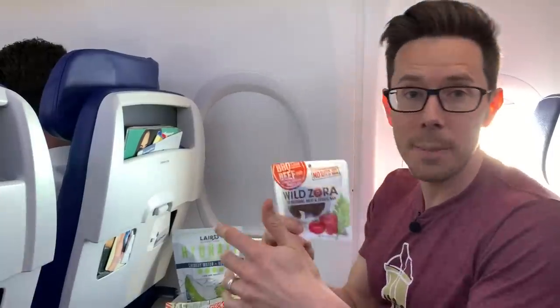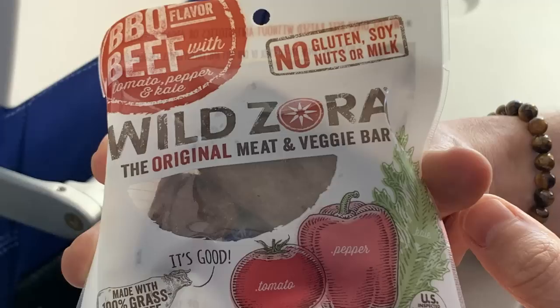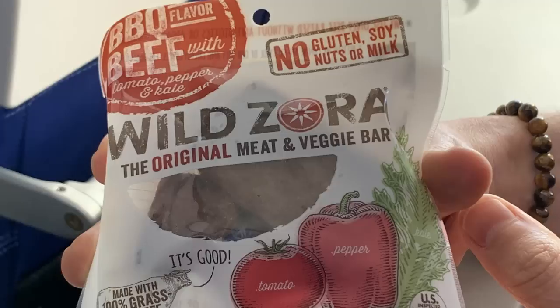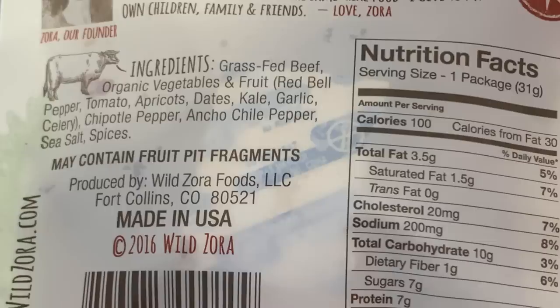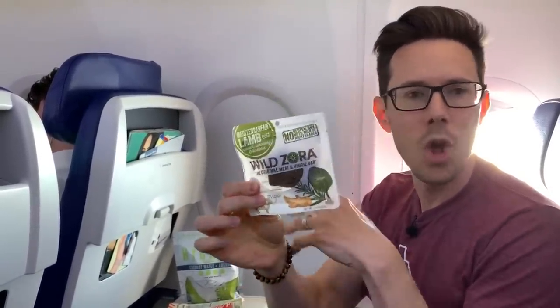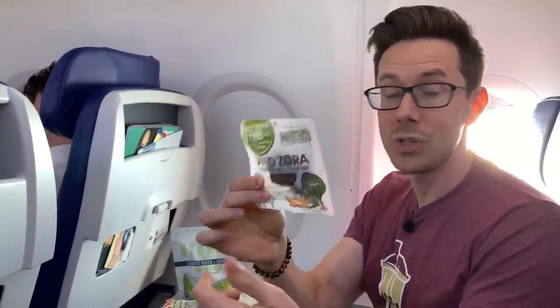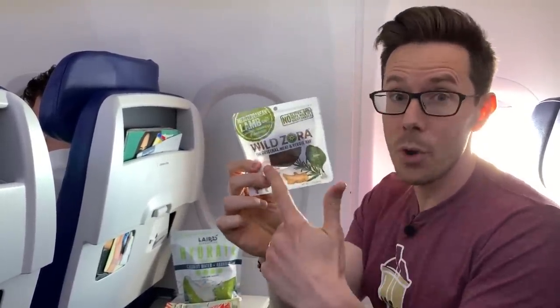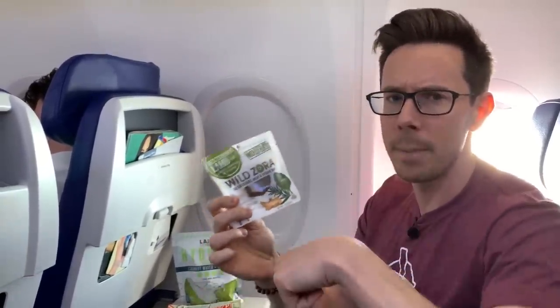Then we go to snack bars. There are a lot of Bobby-approved snack bars. This one I've never seen in a store — it's only online. It's a meat and vegetable bar. Look at these ingredients: 100% grass-fed beef with bell peppers, apricots, kale, and spices. They have a lamb one with lamb, apricots, onions, rosemary, and turmeric. No filler, no natural flavors. The sodium is not bad and there's six grams of protein. I'll leave the Amazon links for all of this down below.